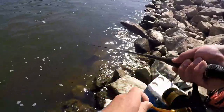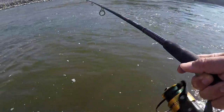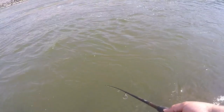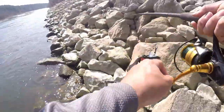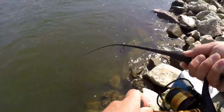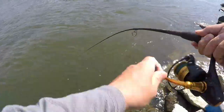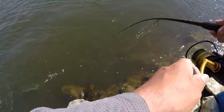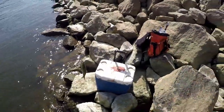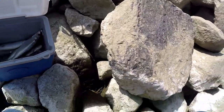Man, they're thumping it! And there he went. Man, this one's pulling — that's probably the biggest one of the day, yeah for sure.